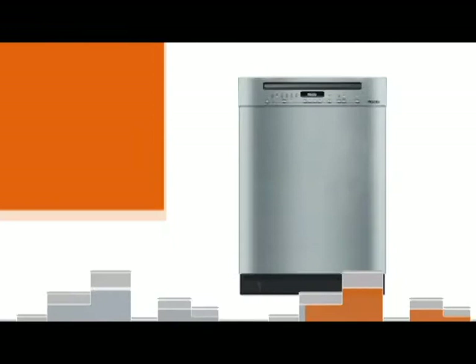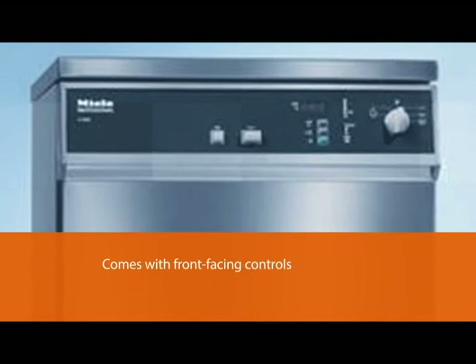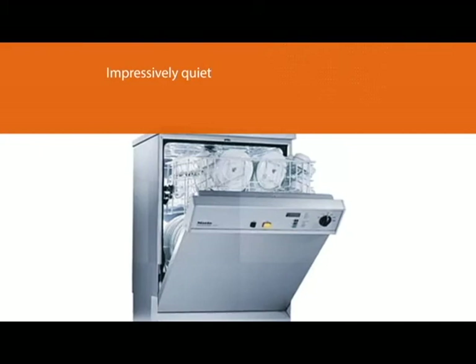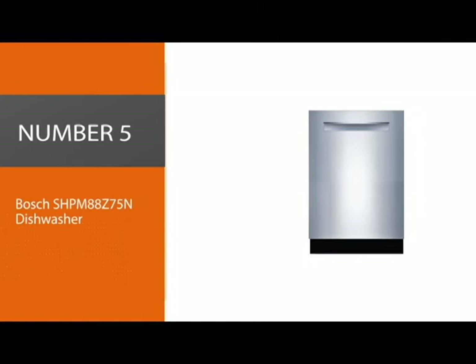Number four: the Miele G7106SCUSS dishwasher. Miele dishwashers consistently define and redefine perfect functionality. This model from the most recent G7000 series boasts the best drying ability on the market, plus a whole lot more. It comes with either front-facing controls or hidden controls with a towel bar handle. Fingerprint-resistant stainless steel is used everywhere, from the sleek exterior to the sturdy interior tub. While the noise level of 43 decibels isn't the best in its class, it's still impressively quiet. You can expect spotless results every time, as Miele uses professional commercial-grade pumps to guarantee excellent results every cycle.